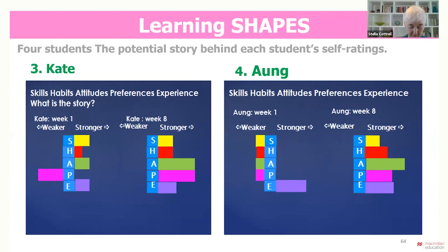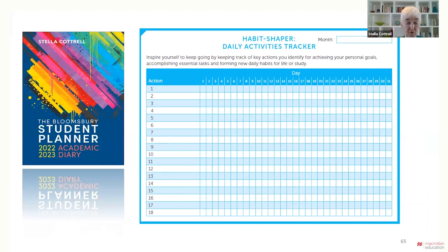The fourth student, Ung, despite feeling she has relevant study experience in week one, starts out by giving weak ratings for everything else. By week eight she's more confident, especially in her attitude. Peers might ask what is different about her attitude and what is the impact on her study. Discussing their self-ratings and shapes together helps peers to understand each other and how to offer relevant mutual support. Changing study habits takes time, and peers can help each other stay motivated. They can track their progress in shaping new habits using habit-shaping tools such as those in the Bloomsbury student planner and in the 50 ways books.